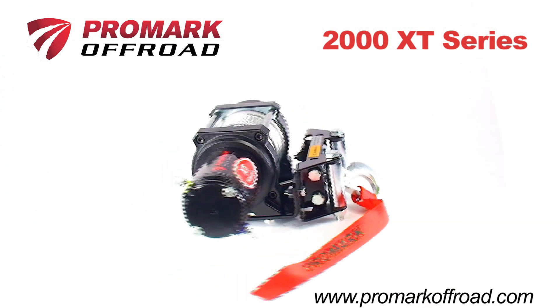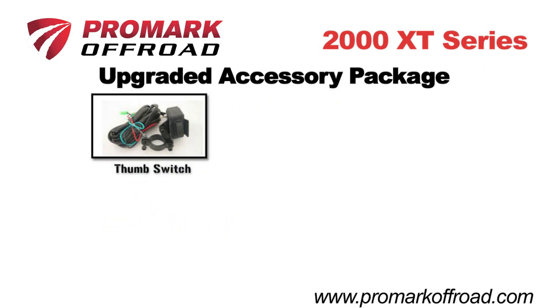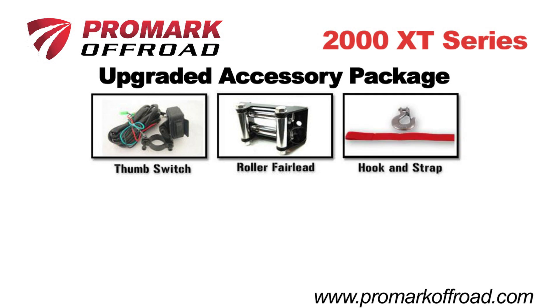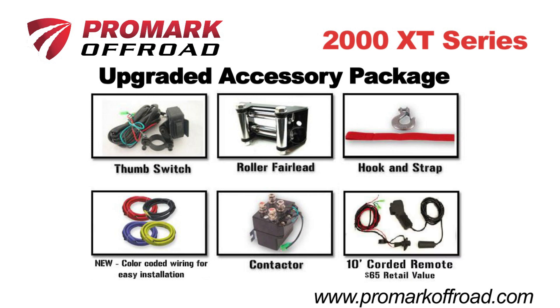The 2000 XT also comes with a Promark upgraded accessory package that includes a handlebar-mounted thumb switch, roller fairlead, spring hook and hand saver pull strap, a heavy-duty color-coded sealed contactor unit that takes the guesswork out of wiring, and a bonus 10-foot corded remote.